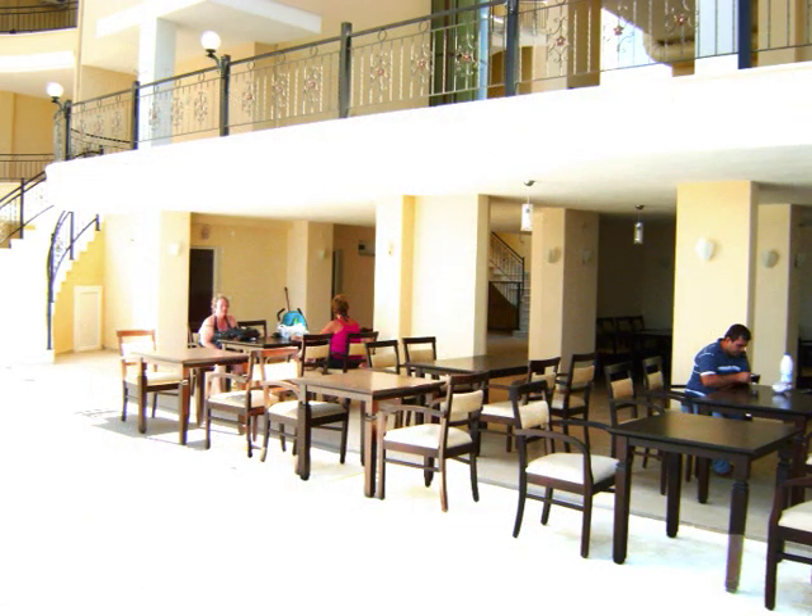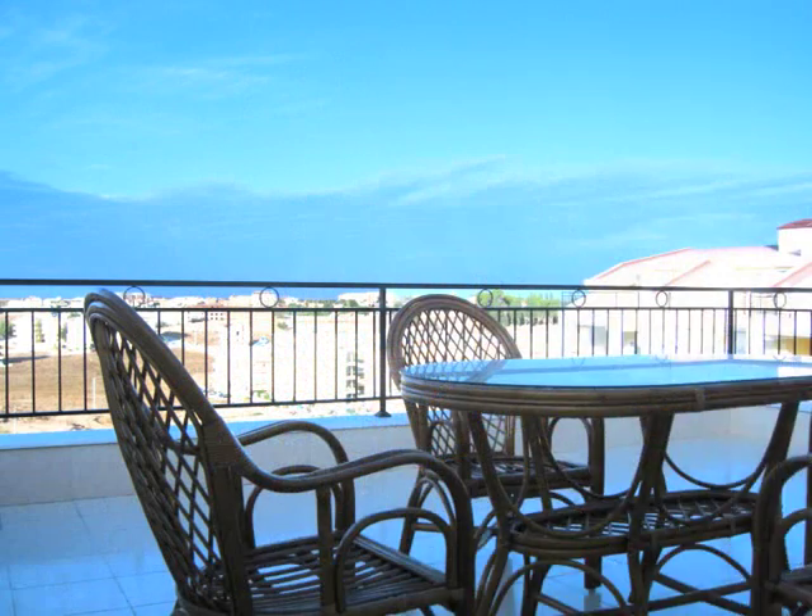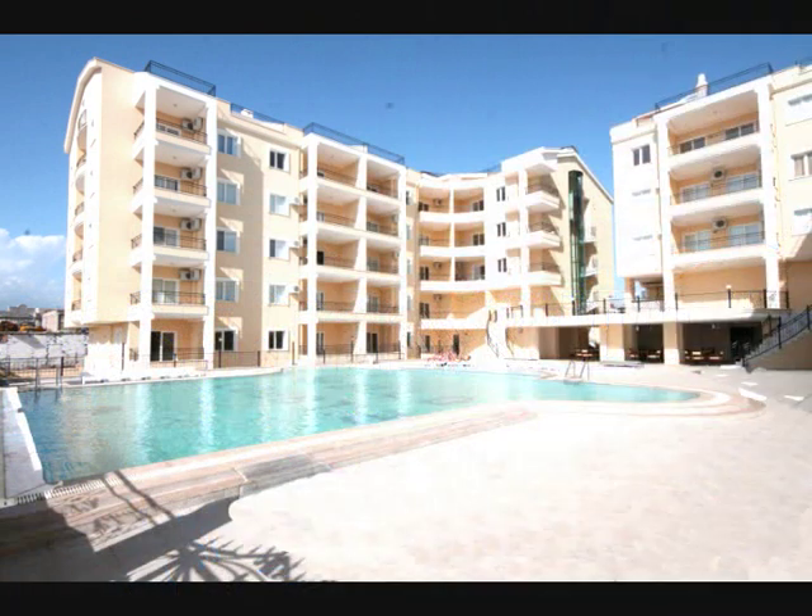The town centre, a five minute walk away, is where you'll find all the amenities — traditional restaurants, shops and local weekly markets. There will also be a regular bus service to Altinkum's beaches, shopping centres, restaurants and aqua park.